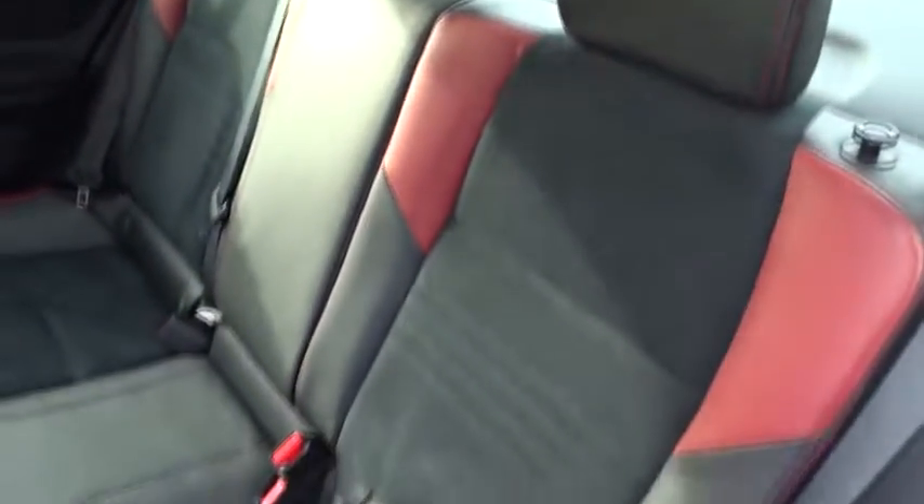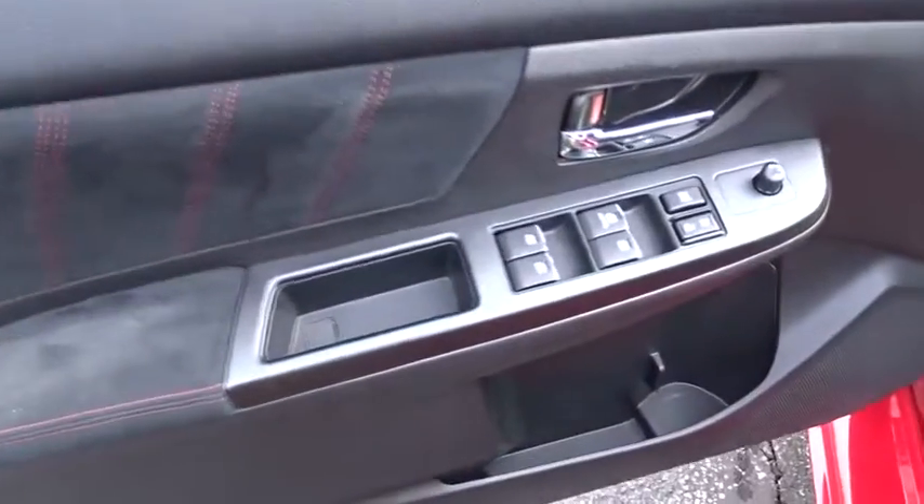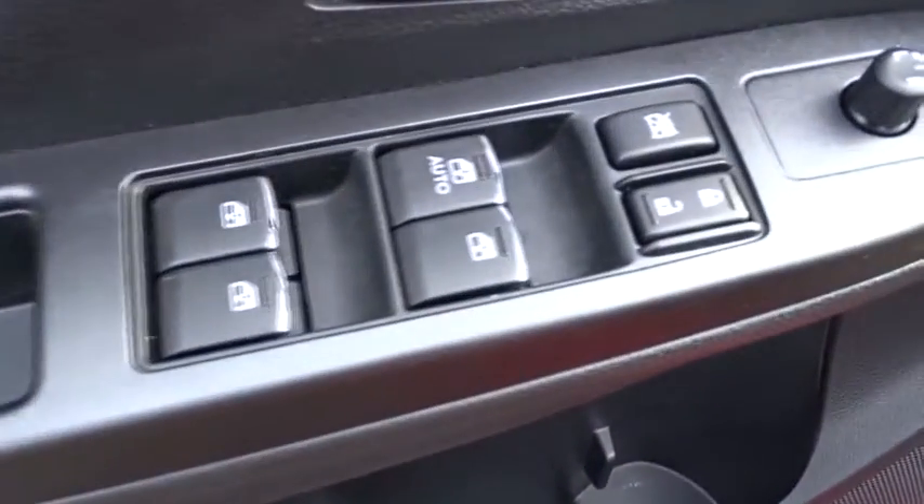AM-FM stereo radio, child safety locks, fog lamps, security system, power door locks, leather, intermittent wipers, dual zone climate control, dual front airbags.